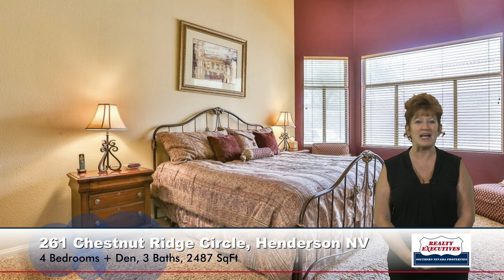Now let's take a look at the master bedroom. The master bedroom is huge. It has a vaulted ceiling, a large sitting area with a bay window, a nice walk-in closet, and a really nice master bathroom which features dual sinks, a makeup vanity, upgraded fixtures, a garden tub with a glass block window above it, and also a separate shower.